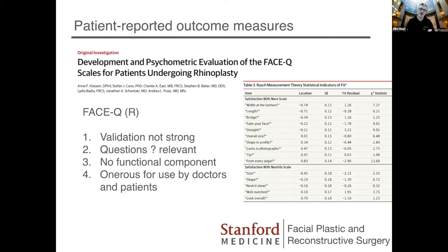The FACE-Q was developed by Andrea Pusic and is a patient-reported outcome measure for overall facial aesthetics. They also developed a module called the FACE-Q Rhinoplasty. The problems I have with it are that the validation was not very strong — and validation is everything when it comes to developing a PROM. The questions are not necessarily relevant to how they were validated, there's no functional component — which is 50% of the issue — so you have to give patients a NOSE questionnaire as well. Because it's so long, it's really not something that's going to be easily used by doctors and patients.